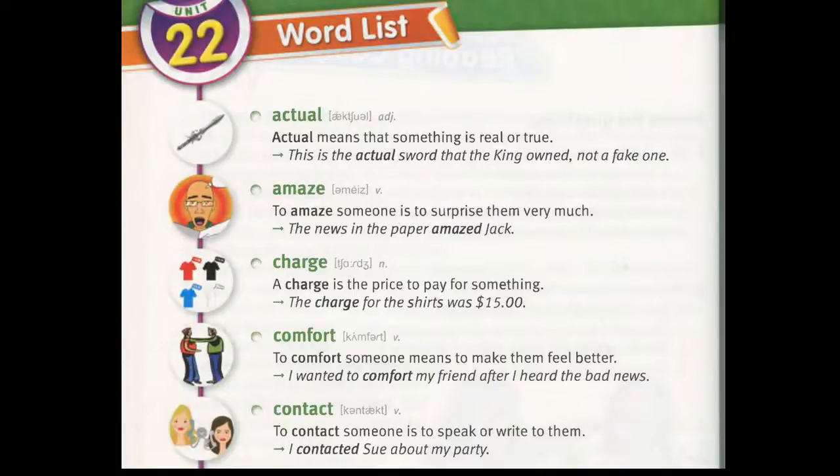Comfort. To comfort someone means to make them feel better. "I wanted to comfort my friend after I heard the bad news."